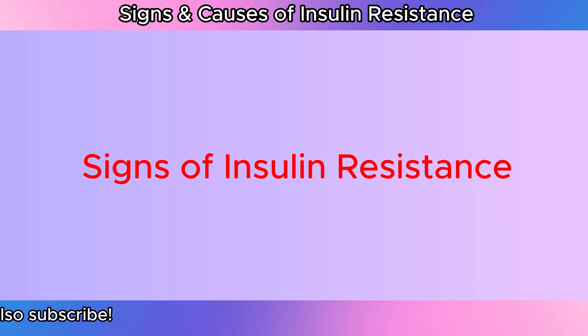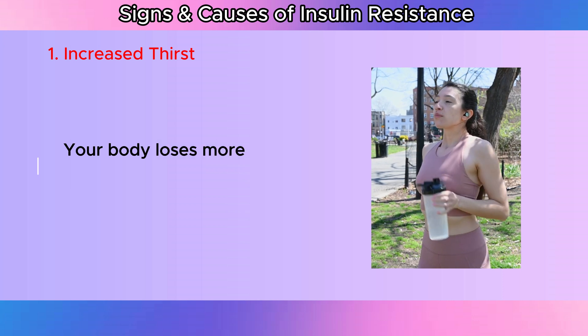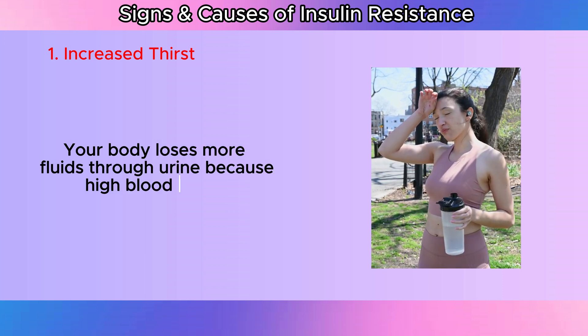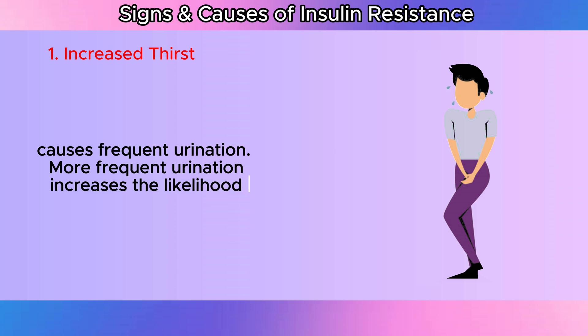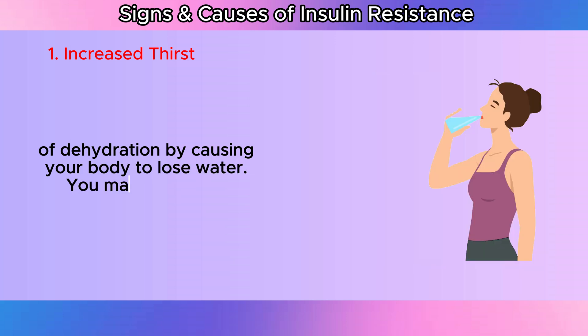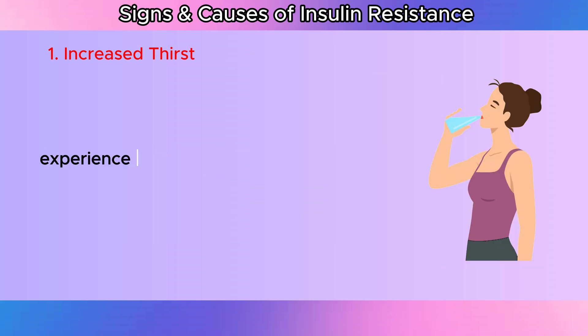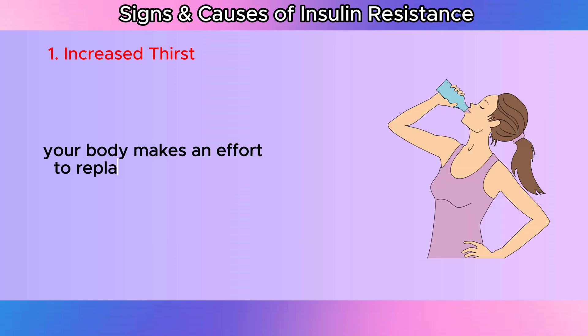Signs of insulin resistance. Increased thirst: Your body loses more fluids through urine because high blood sugar causes frequent urination. More frequent urination increases the likelihood of dehydration by causing your body to lose water. You may therefore experience increased thirst throughout the day as your body makes an effort to replace the lost fluids.